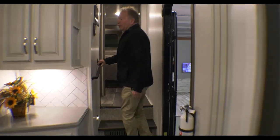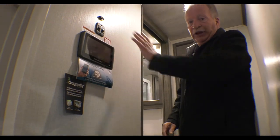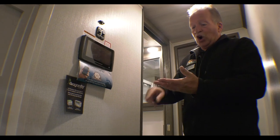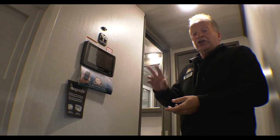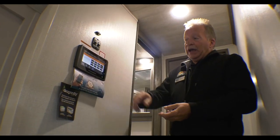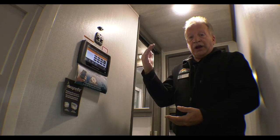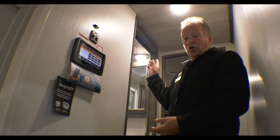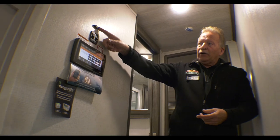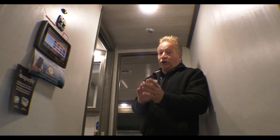Being a Cougar, it has the in-command system. The in-command is an electronic feature, much like an iPad, that controls all functions — slides, awnings, and HVAC. You can see this coach has both air conditioners in place. It also has an app that downloads to your phone so you can do everything from your phone. It's going to be zoned so you can heat or cool the bedroom and the main coach however you see fit. The sensors — one here and one in the bedroom — constantly tell the system where temperatures are and adjust accordingly.